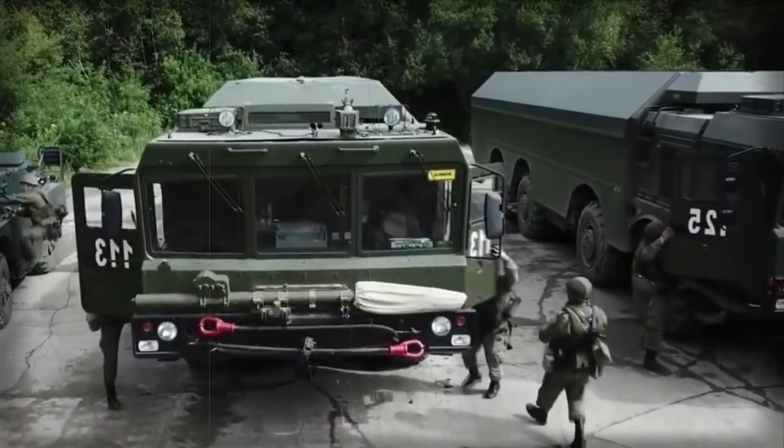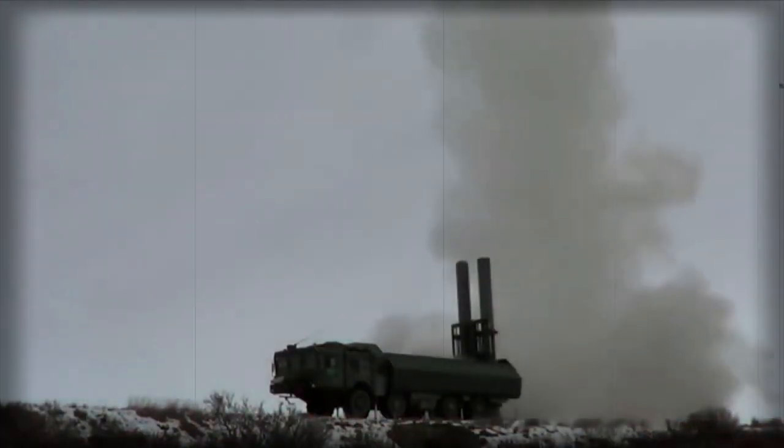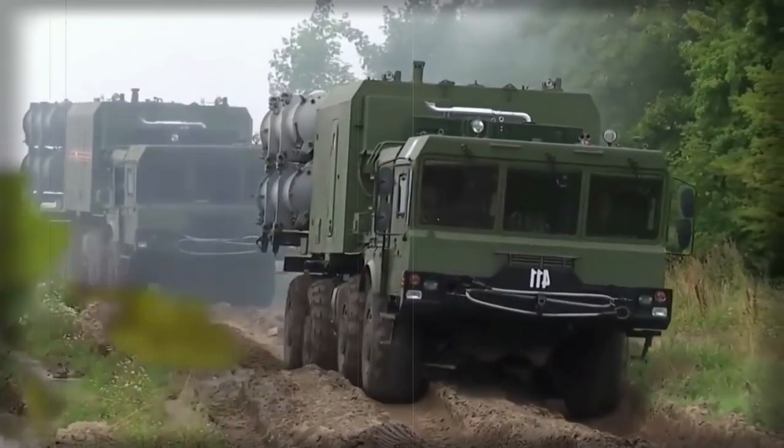The K-300P or Bastion-P is a Russian mobile coastal defense missile system. The 'P' letter in the designation denotes mobile. This coastal defense missile system is known in the West as SSC-5 or STOOGE.